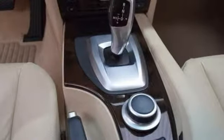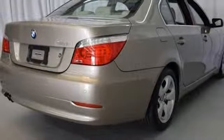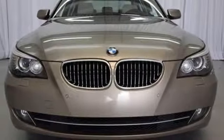With its exceptional on-road dynamics, unparalleled refinement and superb safety record, it's no wonder the award-winning 5 Series also carries the highest resale in its class.